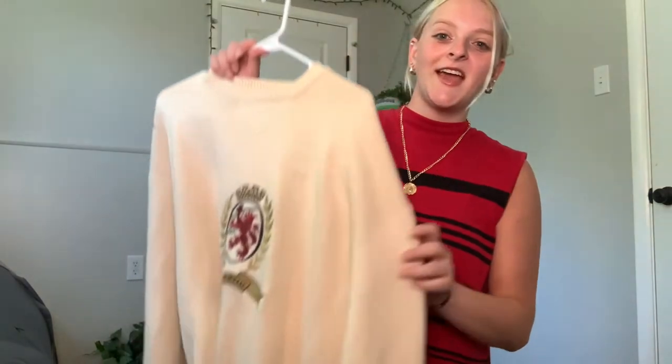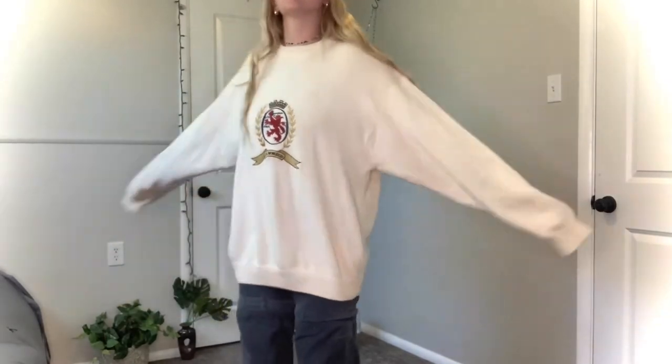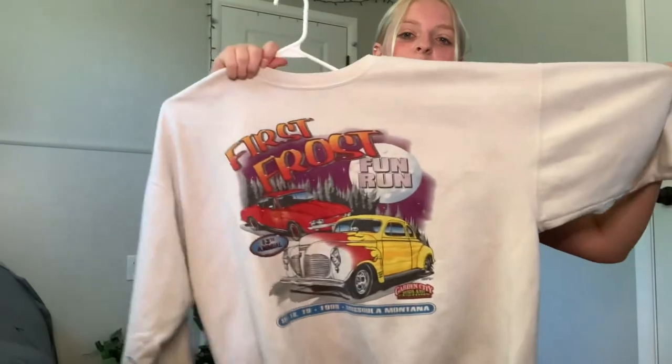From that same lady, this is probably another one of my favorites — just this Tommy Hilfiger light yellow sweater. It's super big and oversized and I can't wait to wear this more in the winter. It's so cool, I love this one.